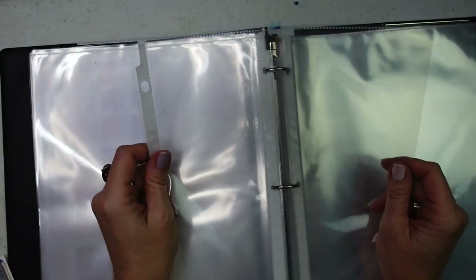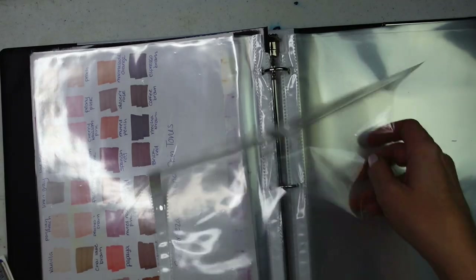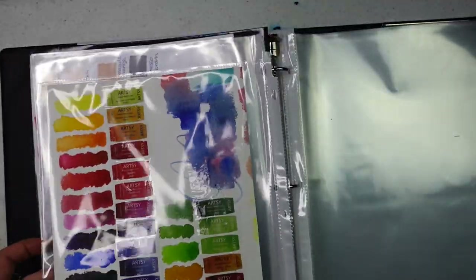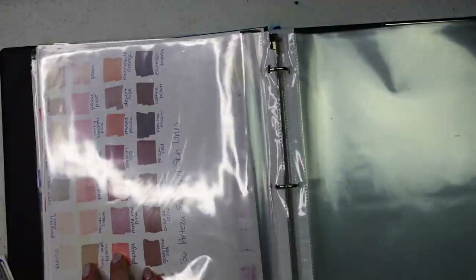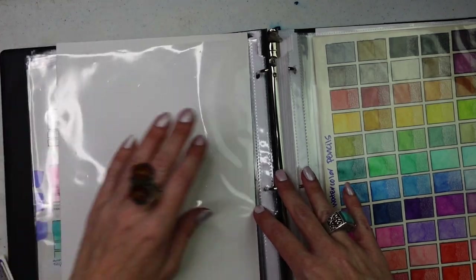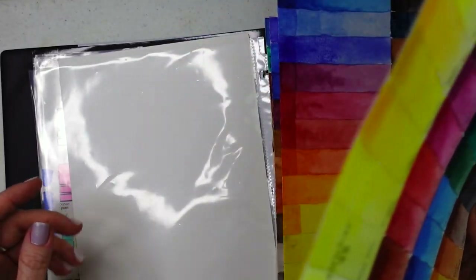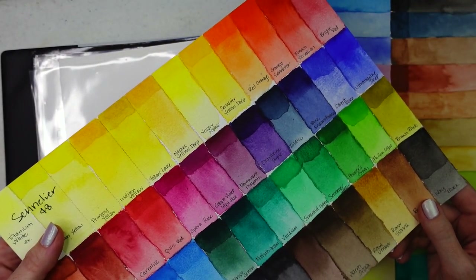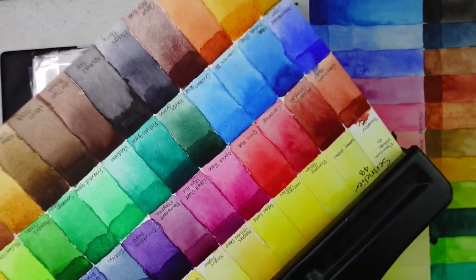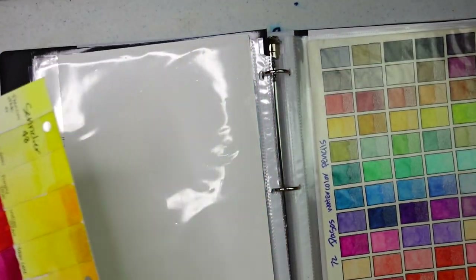I guess we're going to have to start getting some of this stuff out. Whenever I have a new swatch chart, I'll come back here and get one of the blank ones and slide it right in. Then you can pop it open, put it in, and you're good to go. I just thought of something — even though they won't fit into the sleeves, I got a hole puncher. I've got a good idea!